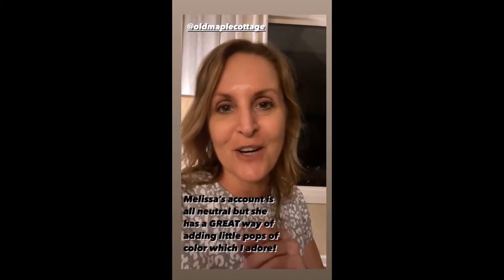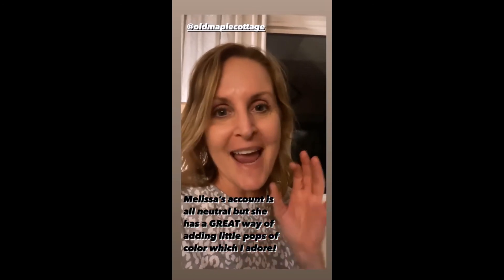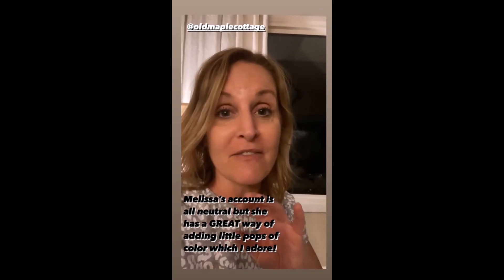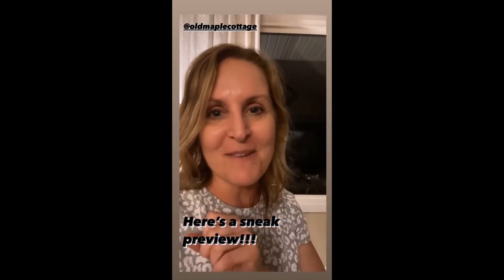The next account I want to share is Melissa from Old Maple Cottage. She also has a very neutral palette, but she adds little pops of color here and there. She also has a lot of vintage goodies. So check out her account — let me give you a sneak preview.